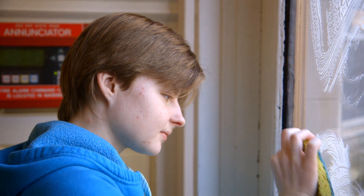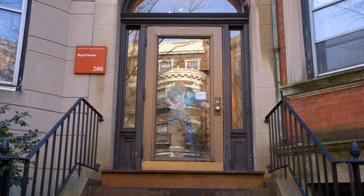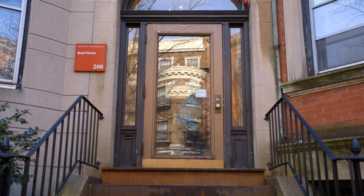I'm Daria. I'm a sophomore majoring in painting and English with a minor in computer science. I paint the doors on Bay State Road in 200 and 202.